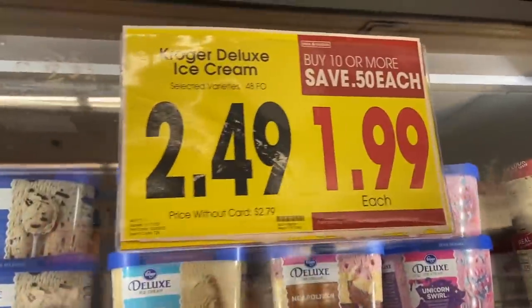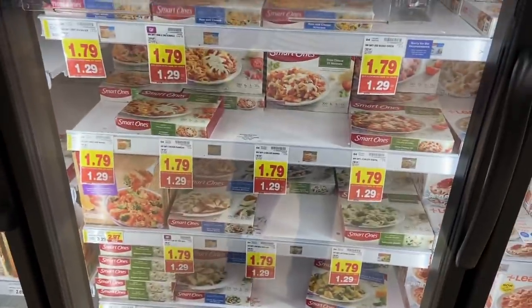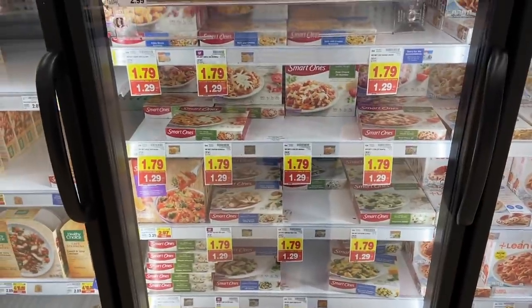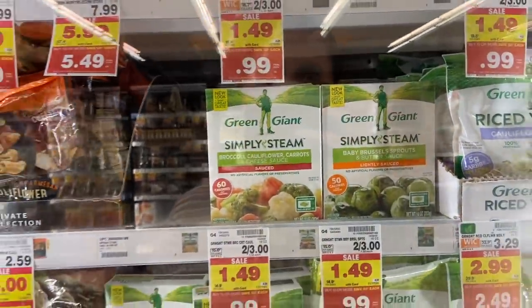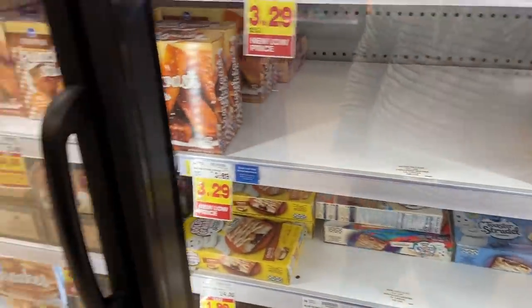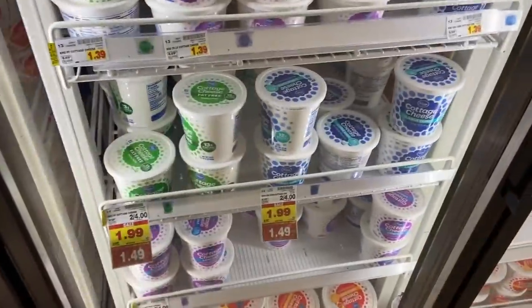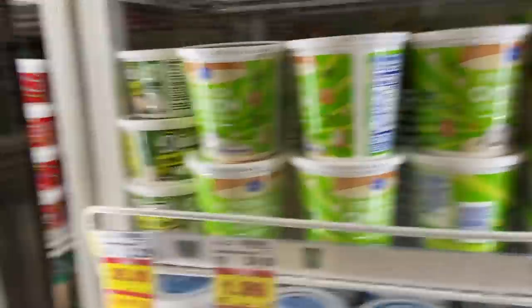Kroger brand ice cream is $1.99 on the mega sale — a great price. Smart Ones meals are $1.29, no coupons needed. Green Giant Simply Steam vegetables are 99 cents. Toaster Strudels are $1.49 and Eggo waffles are $1.99. Also, the big Kroger sour cream, cottage cheese, and dips are $1.49 — good no-coupons-needed deals.